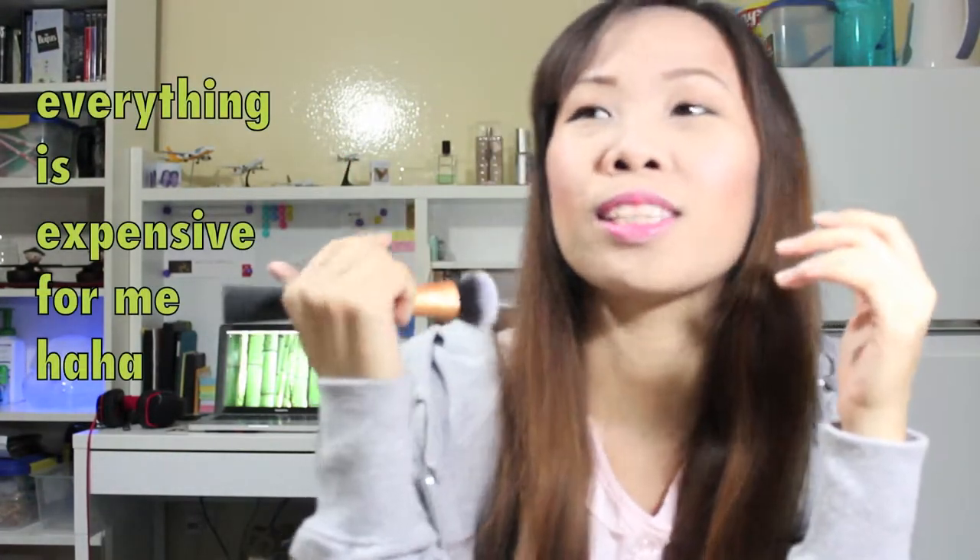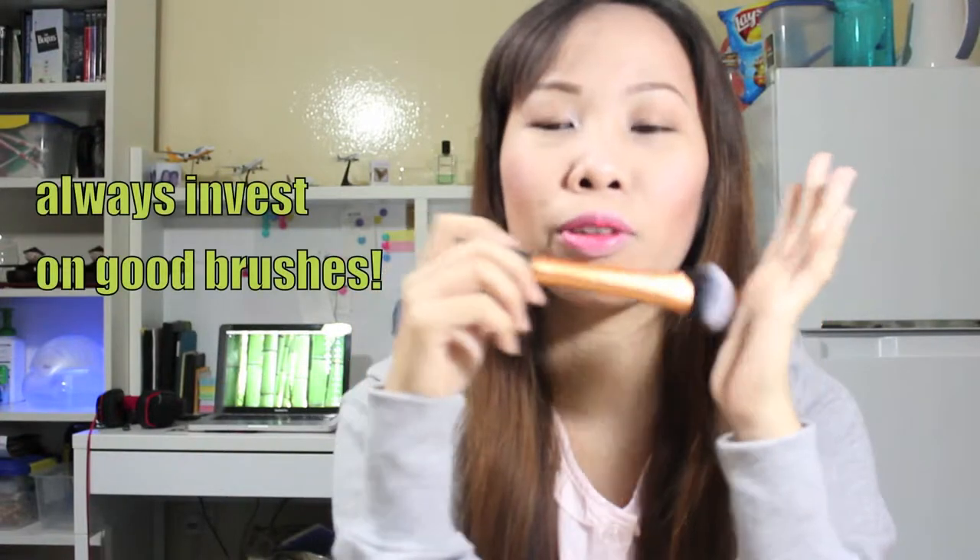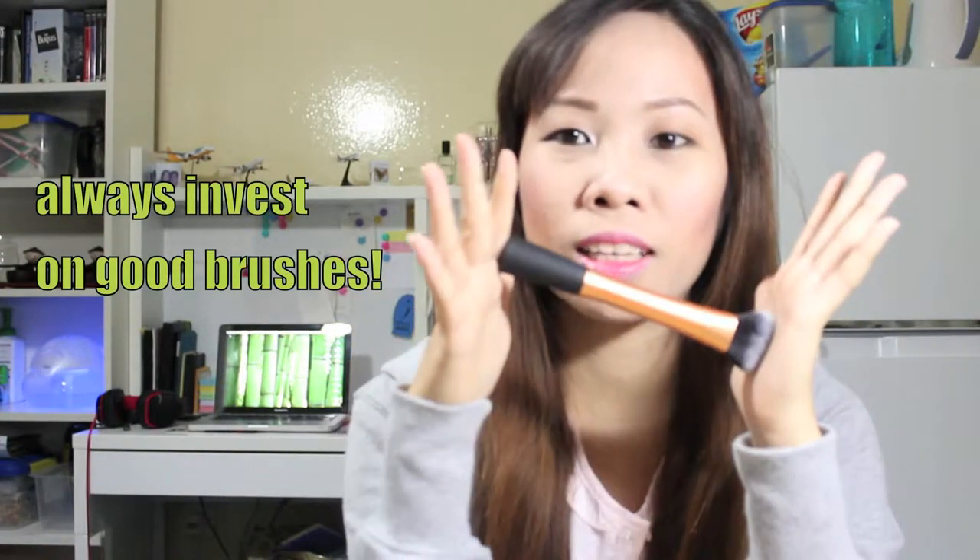For the price, of course it is expensive, but it's worth it. For this kind of brush, you won't regret spending 70 riyals. I really like to invest in brushes because they are the magic wands when you do magic on your face. Literally.